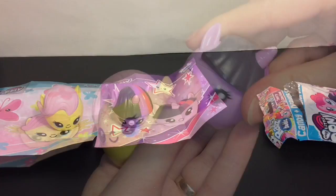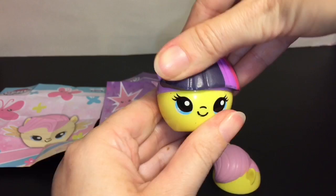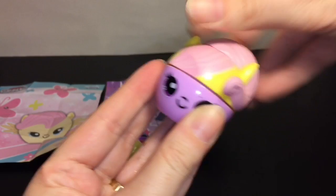Of course you can swap them out, which I always like to do. You can make Fluttershy the unicorn - it actually looks really cute - and then Twilight Sparkle with the Fluttershy body going on. Adorable! Whoopsie, she rolled away. Okay, and then we have blind bag number three.